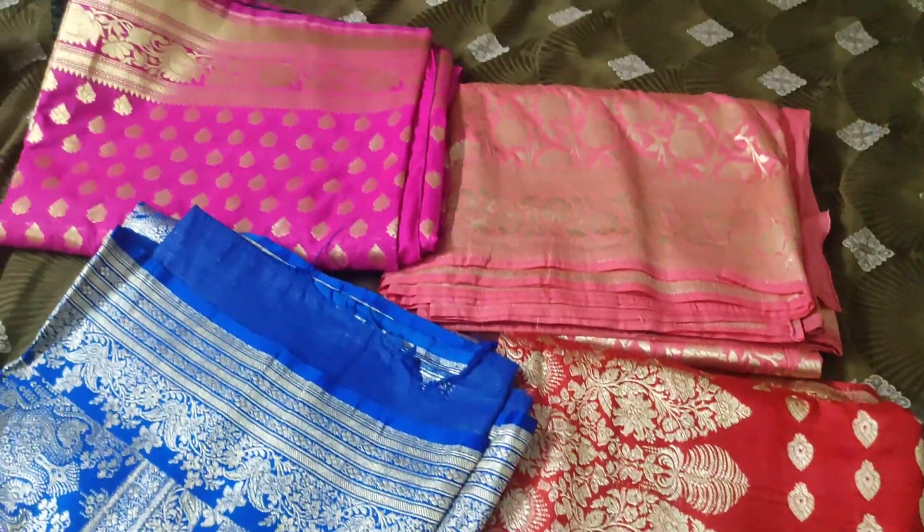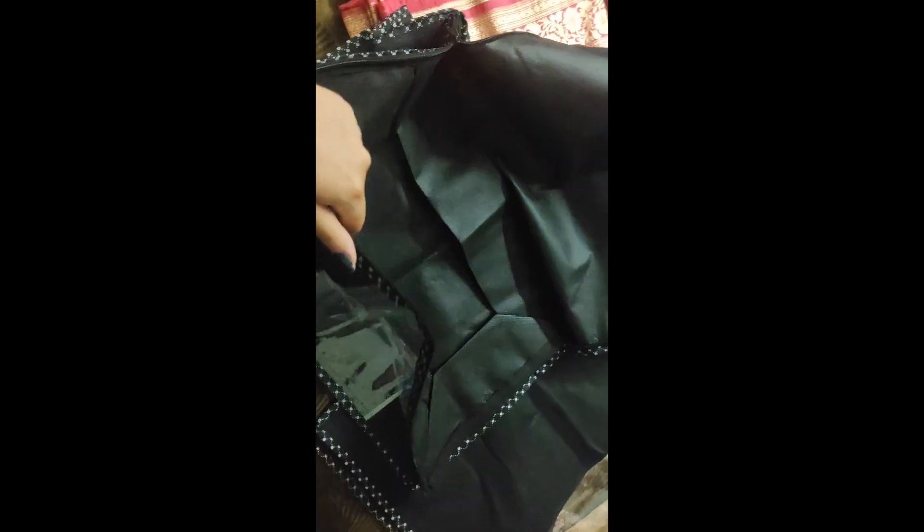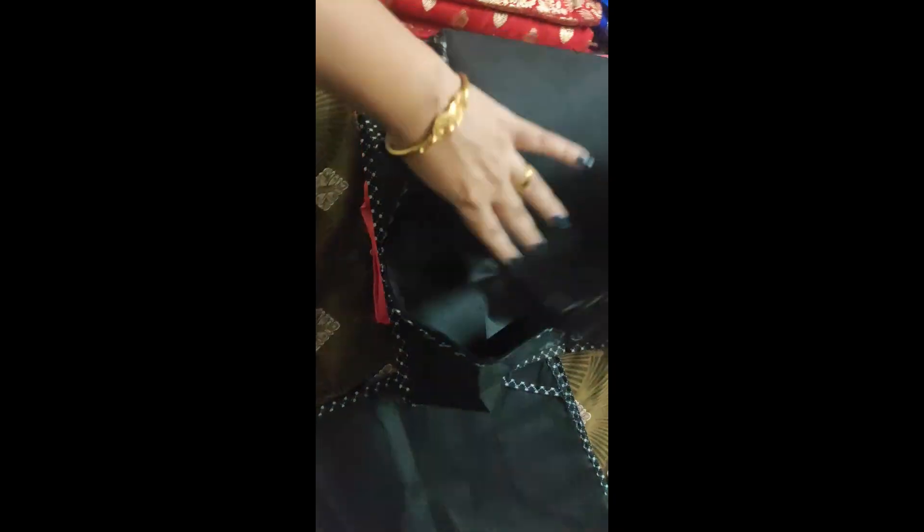You saw the condition of my wardrobe. So the first thing which I wanted to sort was my sarees. I purchased these three saree organizers from Amazon — these three I got for 180 rupees. I will be putting all my heavy sarees inside these organizers.